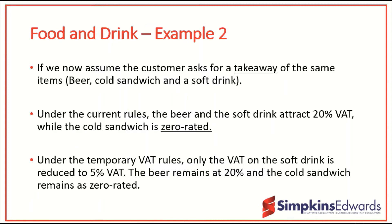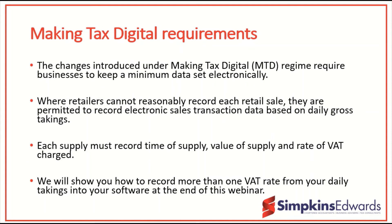Many of you will be familiar with the requirements for business reporting under HMRC's Making Tax Digital (MTD) for VAT, where there is a requirement for businesses to keep electronic records. There is a concession for retailers where HMRC acknowledges that it's not reasonable to record each individual sale, and you are permitted to record electronically sales transaction data based on daily gross takings. At the end of the seminar there are a couple of short videos to show you how to record the correct rate of VAT using both Xero and QuickBooks Online software.